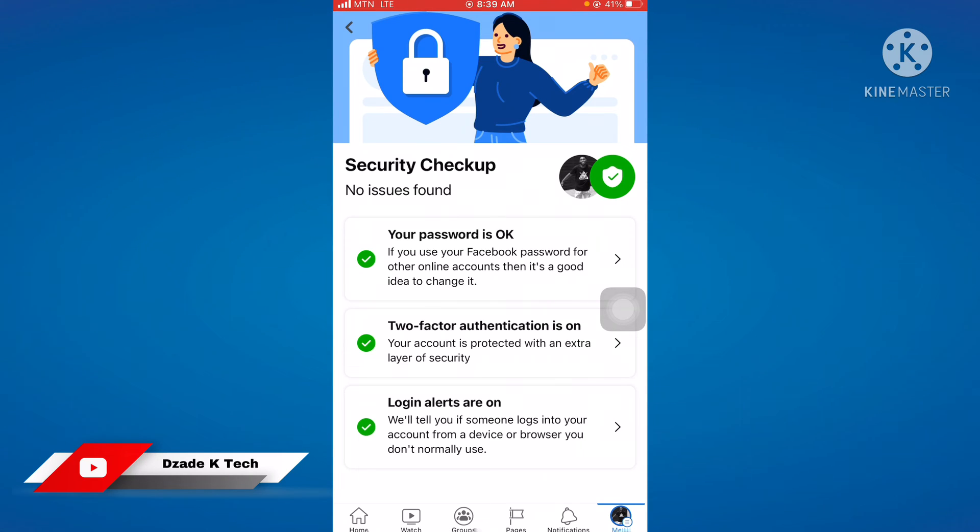Enable your two-factor authentication as well. Login alerts mean Facebook will alert you anytime someone logs into your account — you will receive a notification. When all of that is on, it means you have no problem with your Facebook account.